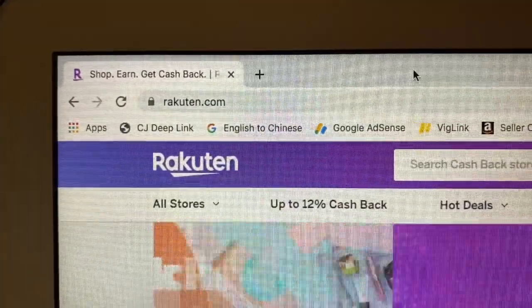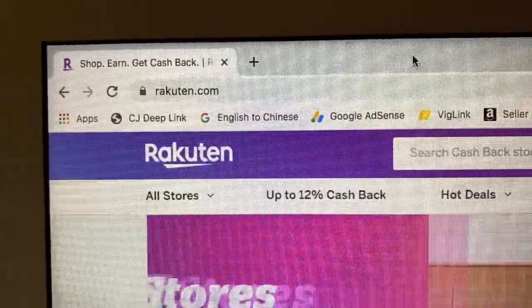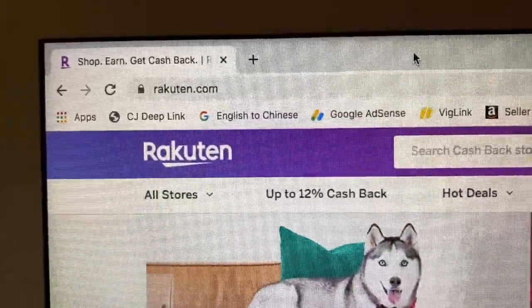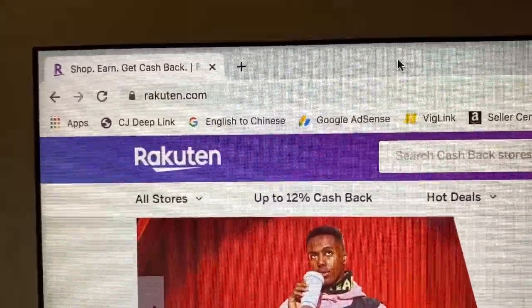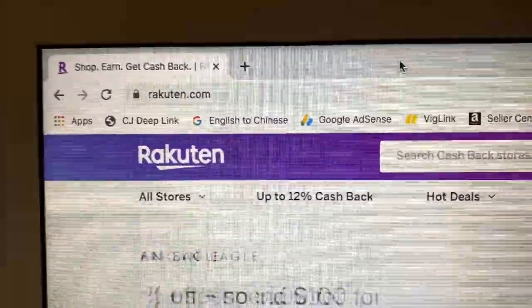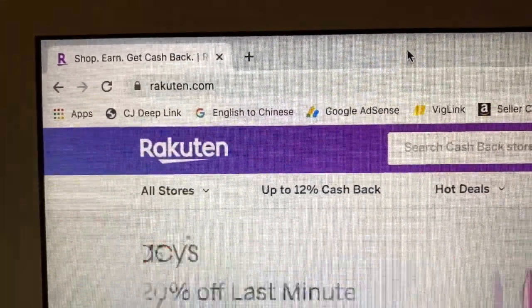So the website is called Rakuten. I actually don't know if that's how you pronounce it. I know there's some commercials on TV that talk about it, but I don't watch TV that much, so I don't actually know how to pronounce it, but we're going to say it's Rakuten. And this actually used to be Ebates for any of you who are familiar with that.